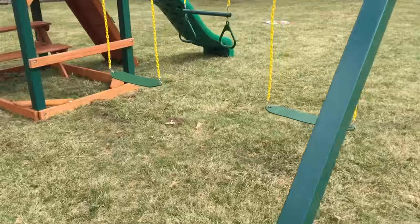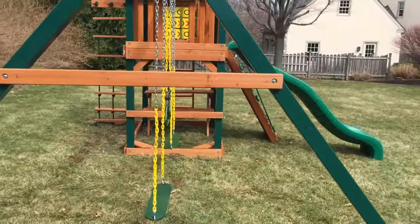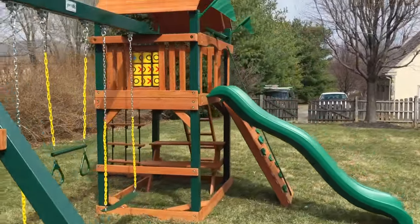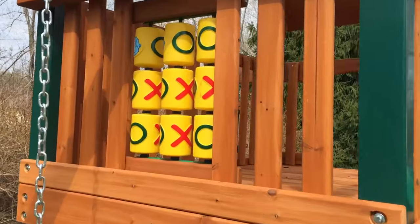It comes with two belt swings and a trapeze. It's anchored. Wiki wave slide. You see the tic-tac-toe panel? It actually spins.